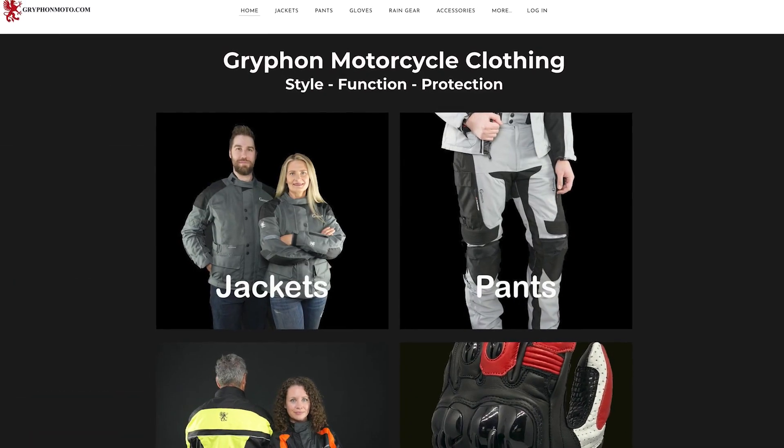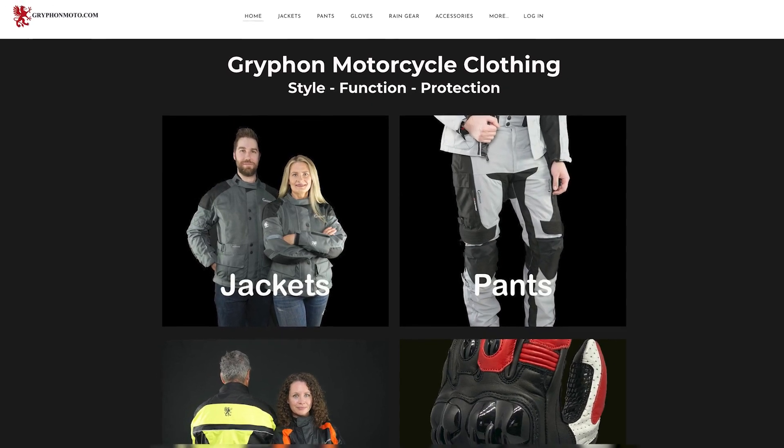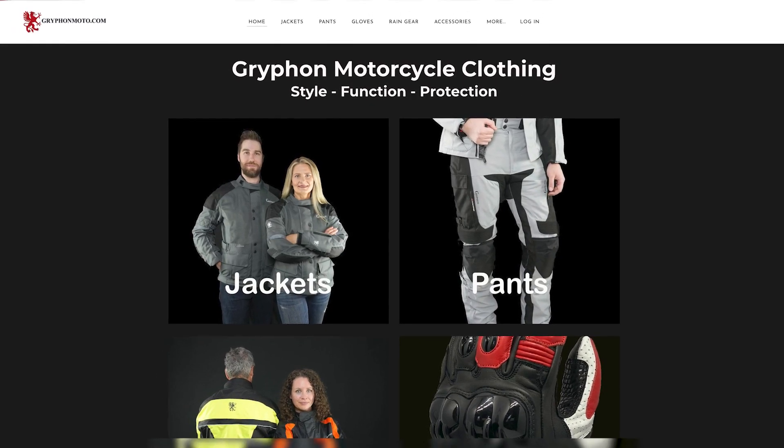That does it for this episode of Ride of the Week. If you have a motorcycle, ATV, UTV, snowmobile, or jet ski you'd like to feature, email our content director Greg Jones at gjones@babcox.com. A big thank you to Griffin Moto, the sponsor of this episode — make sure you're checking out the great riding apparel products they have in store. Follow us across social media at Motorcycle Powersports, tune in next time to see some more awesome builds. Thanks for watching.